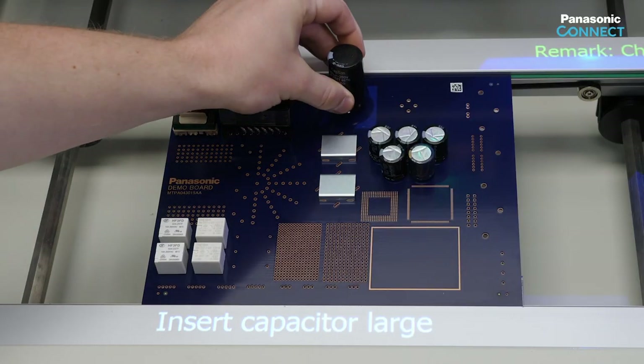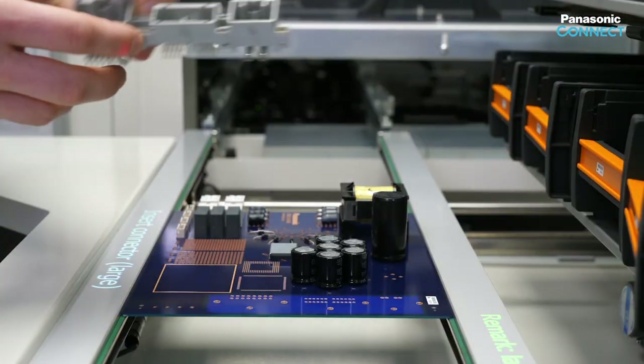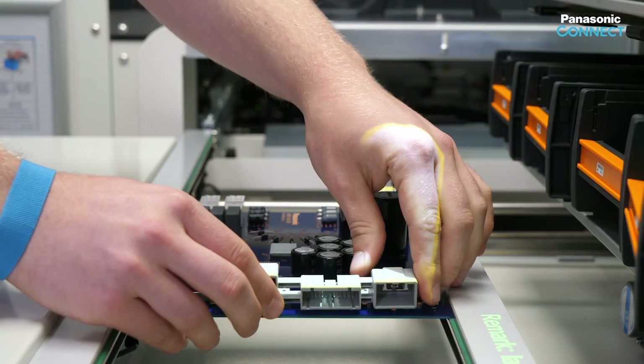Mounting a capacitor, with alignment ensured through a projected photo. Installation of a connector strip, with the system switching forward through image recognition.